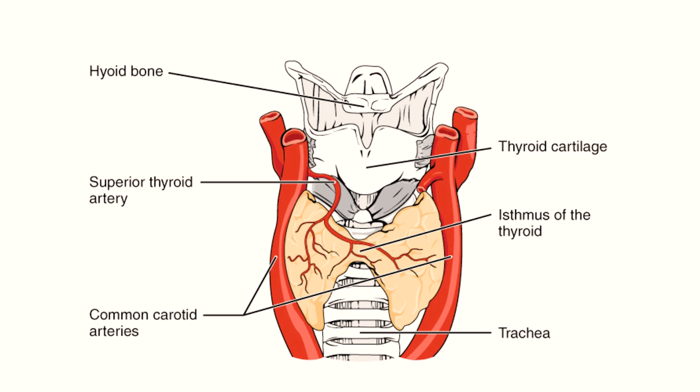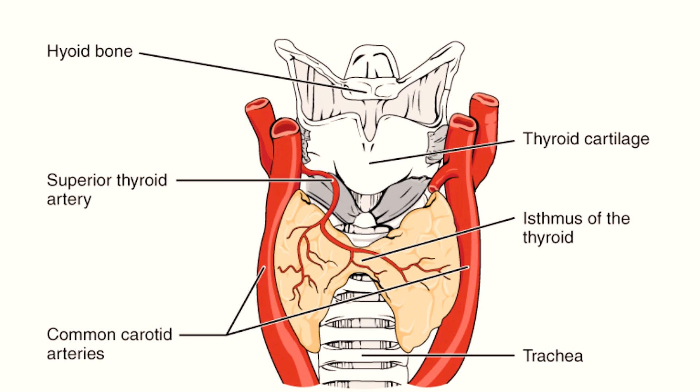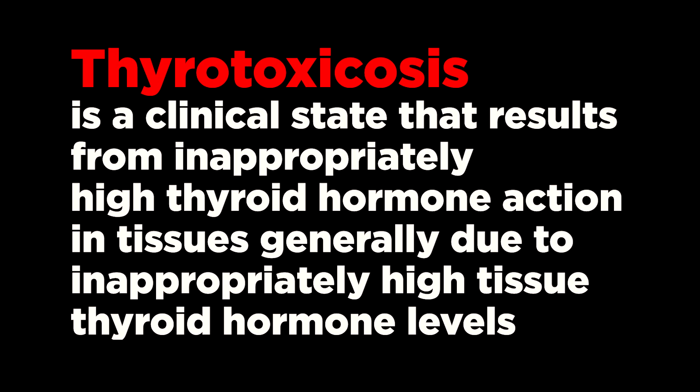Paba has an antithyroxic effect and therefore it is used in the treatment of thyrotoxicosis. Thyrotoxicosis is a clinical state that results from inappropriately high thyroid hormone action in tissues, generally due to inappropriately high tissue thyroid hormone levels.